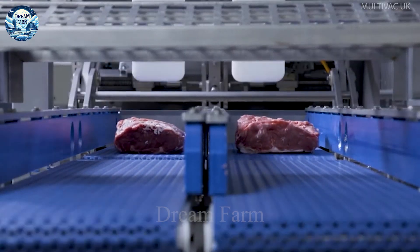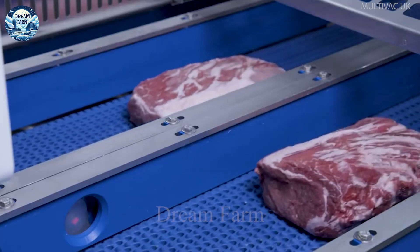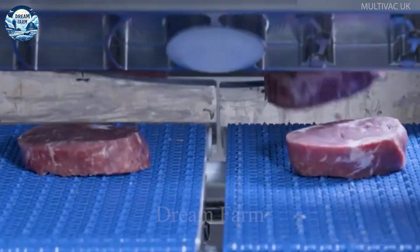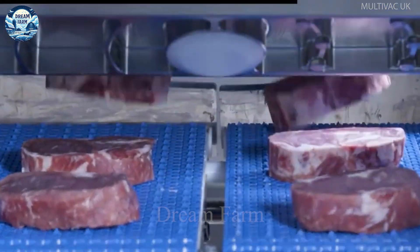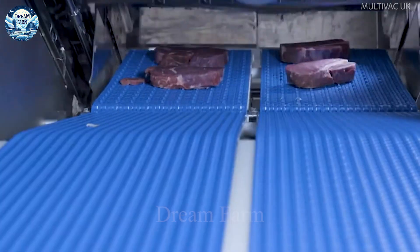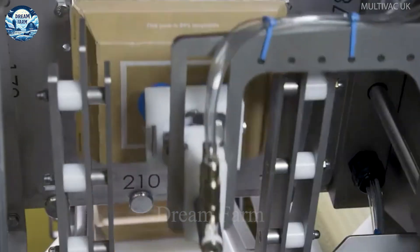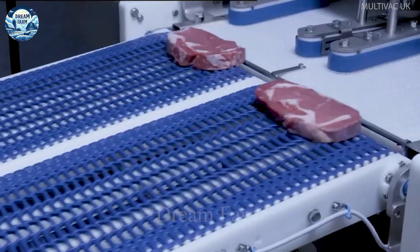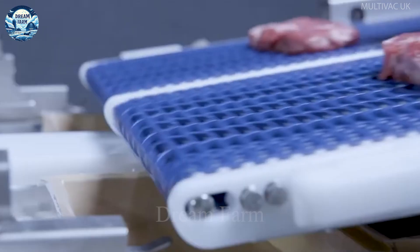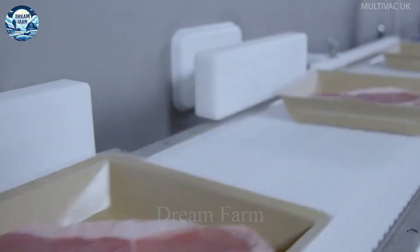The machine also integrates a modern touch control screen, so you can easily operate and monitor the whole packaging process. With its rugged design and high durability, the MultiVac TX 730 not only improves production efficiency but also brings absolute satisfaction to both users and consumers, helping businesses optimize production processes and ensure product quality.